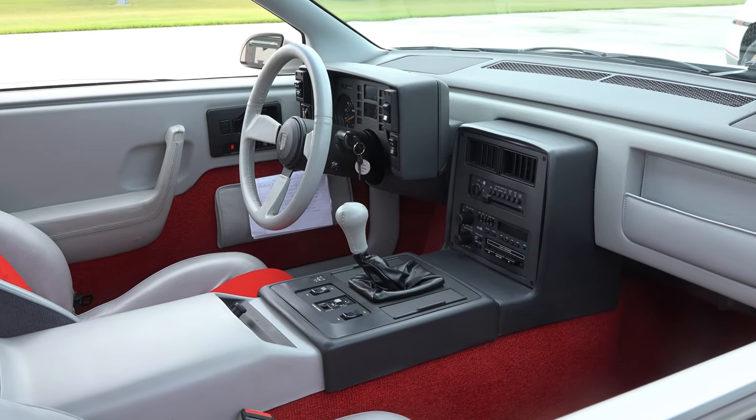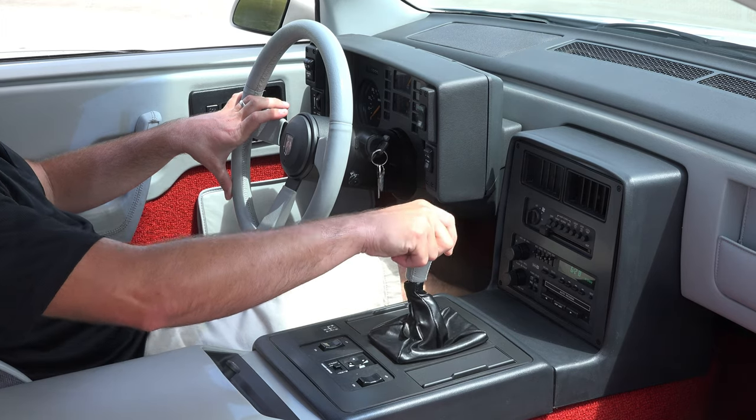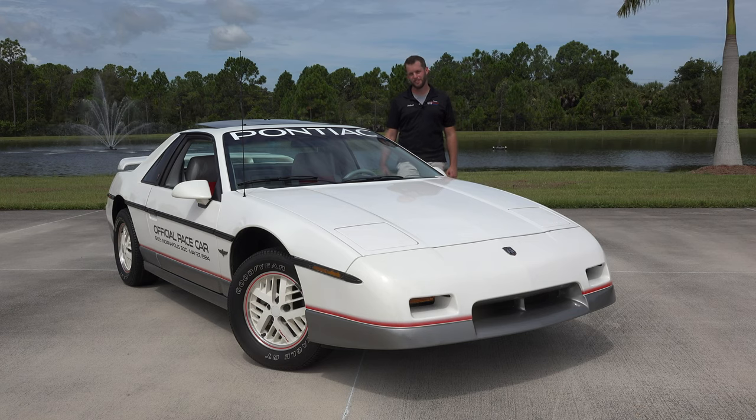It's also equipped with the 4-speed manual transmission. There is an optional 3-speed, but the 4-speed is rare, making up only around 250 of the 2,000 Pace cars that year. And it's a little bit of an improvement on the 3-speed automatic, if you ask me.